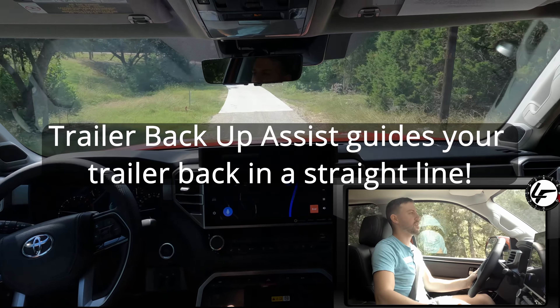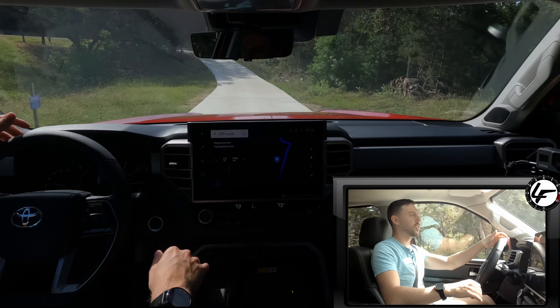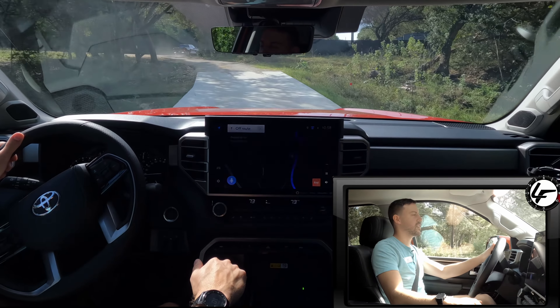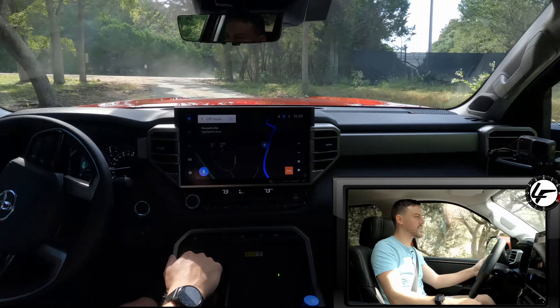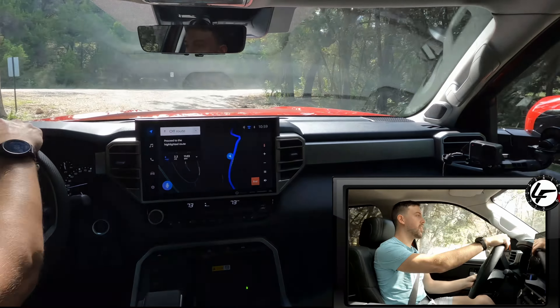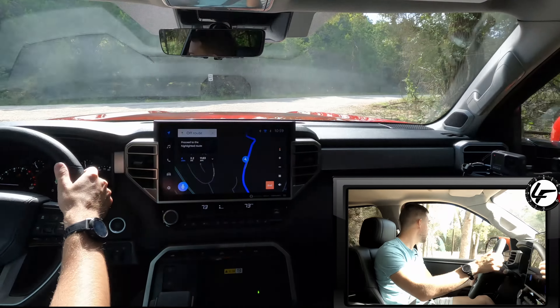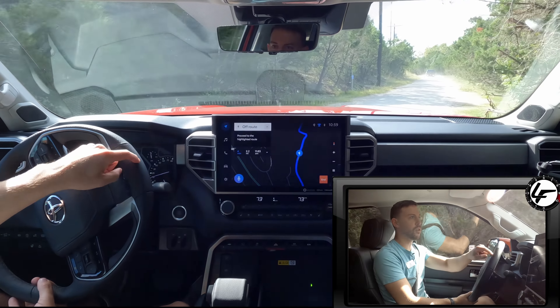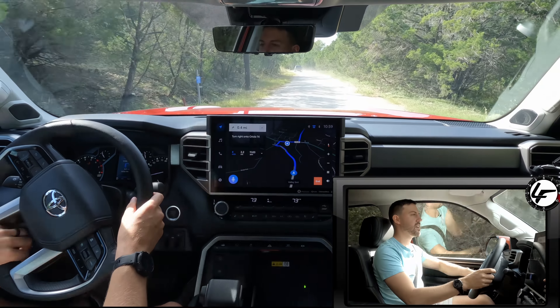In terms of ergonomics as we get going here, everything is right where I want it. The shifter — my hand just sits on it naturally as my elbow rests on the armrest. The steering wheel is nice and girthy.